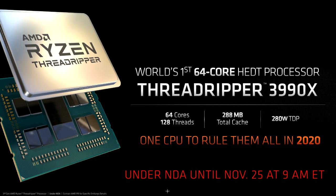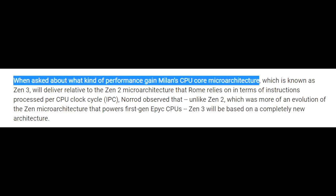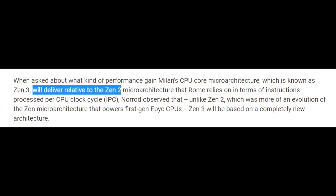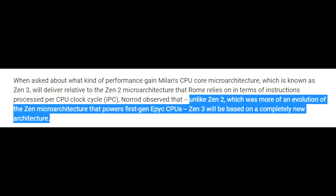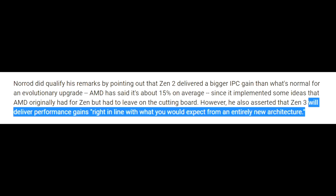The simple fact that AMD did decide to go ahead with this part may also bode very well for Zen 3. A few days ago, their data center executive Forrest Norrod, in an interview with The Street, was asked about what kind of performance gains Milan's CPU core microarchitecture — Zen 3 — will deliver relative to Zen 2. He said that unlike Zen 2, which was more of an evolution of the Zen microarchitecture powering the first-generation EPYC CPUs, Zen 3 will be based on a completely new architecture.